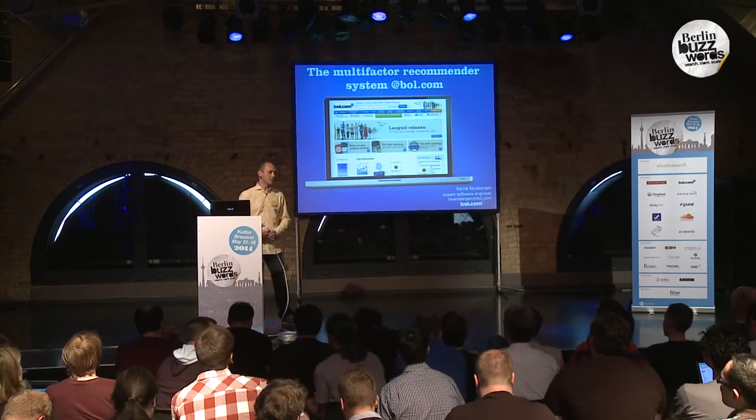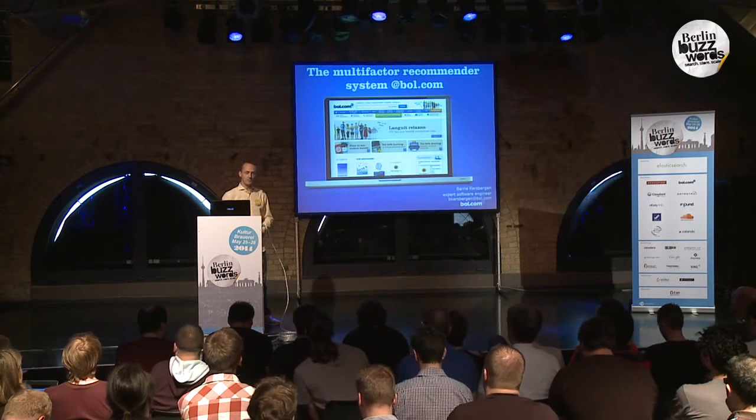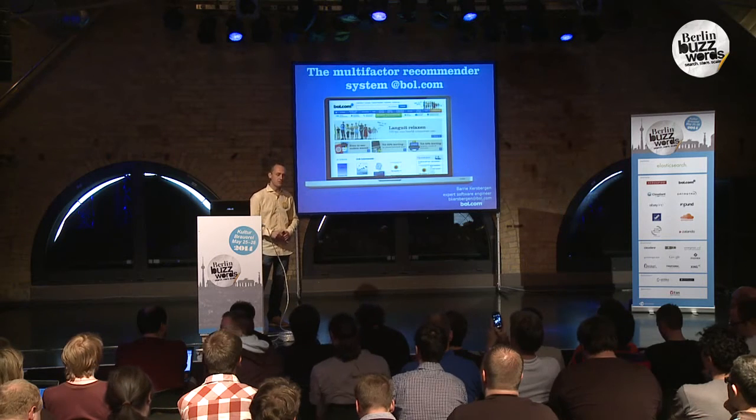Hi, and welcome everybody. My name is Barry Kersbergen. I'm an expert software engineer at the online retailer Bold.com, and today I want to discuss the multi-factor recommender system that we built at Bold.com.